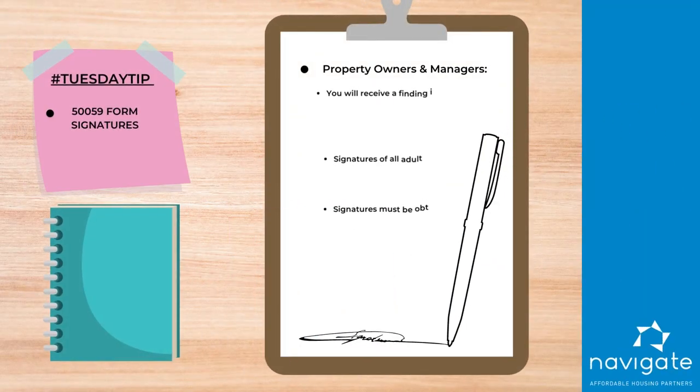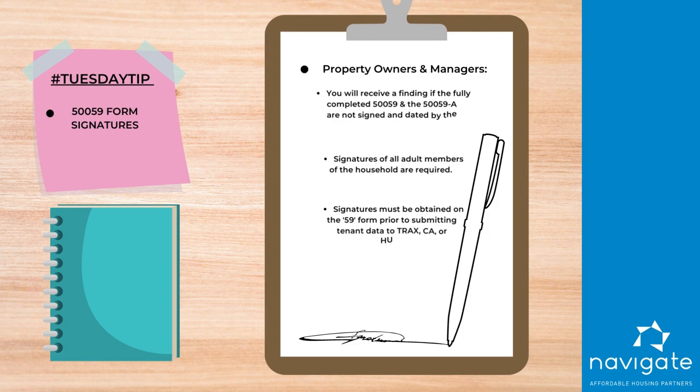You will receive a finding if the fully completed 50059 and the 5059A are not signed and dated by the proper parties. Signatures by the head, spouse, and co-head, all adult members of the household, and the owner are required on the 50059 and for all of your full certifications. Signatures must be obtained on the 59 prior to submitting the tenant data to TRACS, the contract administrator, or to HUD.